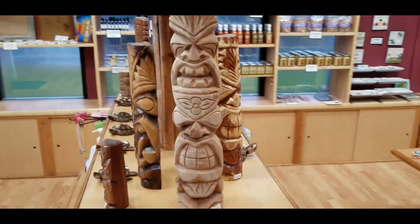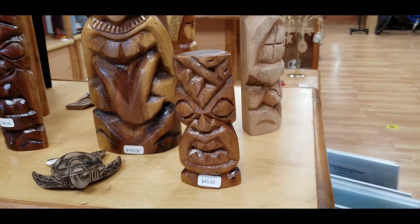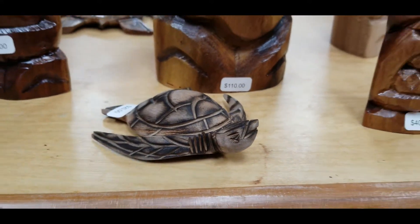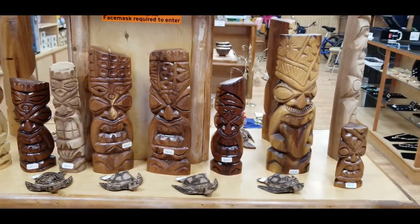These authentic Hawaiian tikis are hand-carved right here on Kauai. They are all carved from wood that has been grown right here on Kauai, and the wood itself has been sustainably and legally harvested.